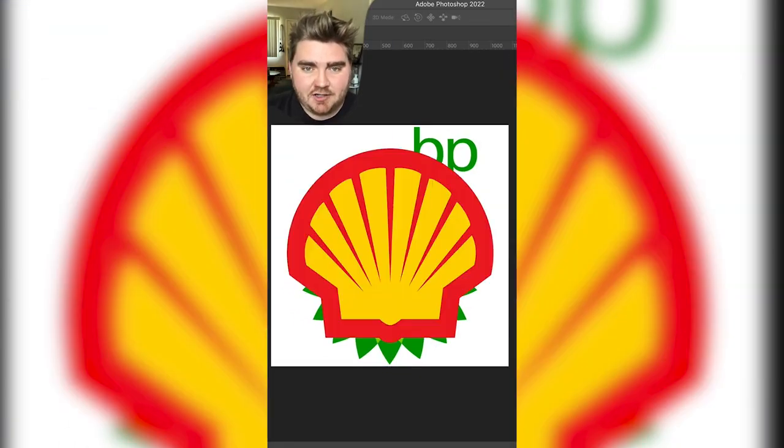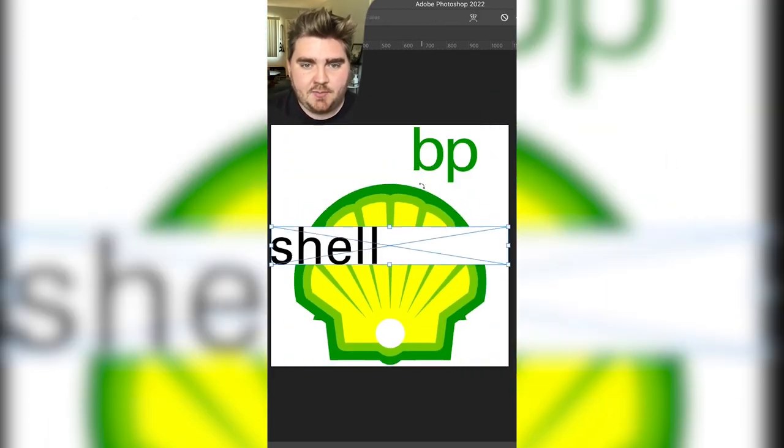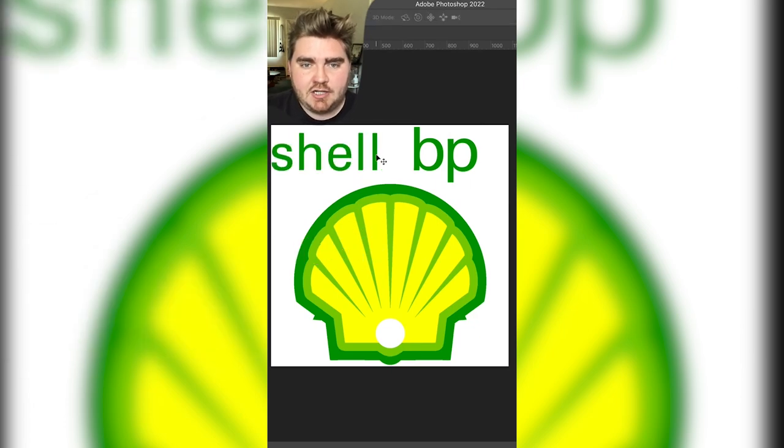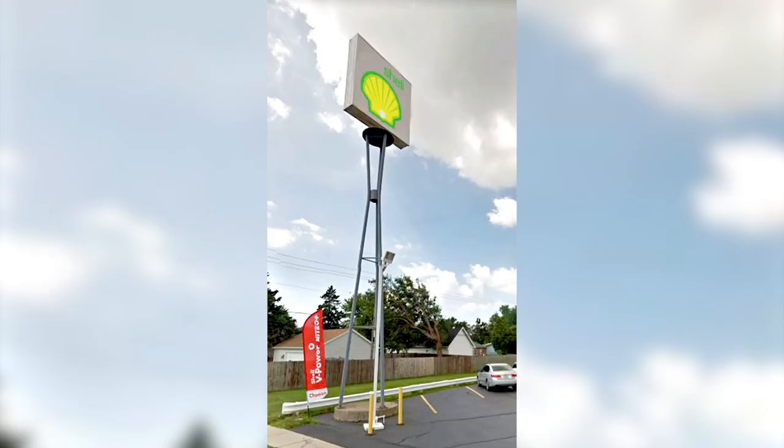Up next, we have Shell if it was in the style of the BP logo. For this one, I basically just changed the colors of the Shell logo to match those in the BP one, and I added the word Shell in this font, Universe 55 Roman. Overall I do like this one, but I think Shell's old logo looks better from afar where you'll be seeing it on a highway on a sign.